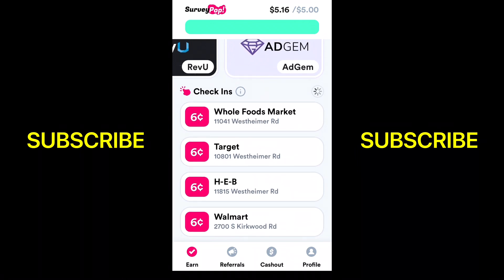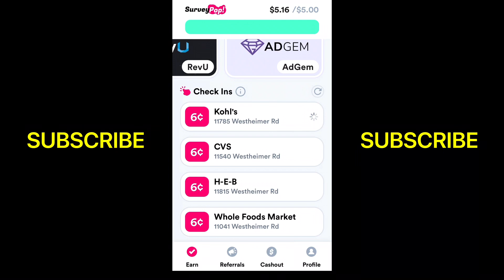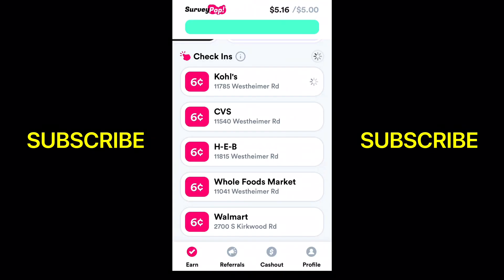I'm going to push one of the check-in options. Basically it'll show an ad, you click out of the ad, and then you get paid six cents for doing that. I'll just click the X so it doesn't show anything. And then you'll see my balance go up from $5.16 to $5.22 at the top right there. So now I have $5.22.